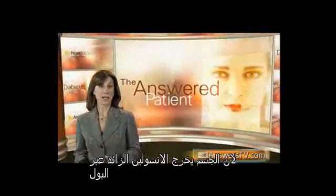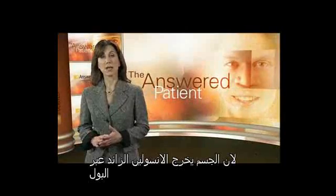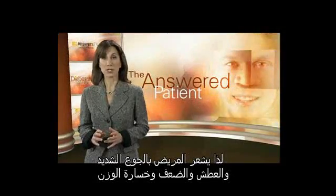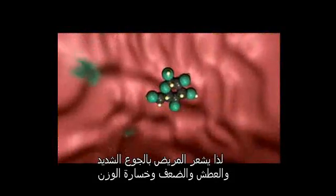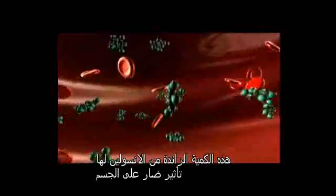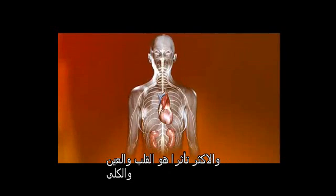Because the body cannot use the excess glucose, it spills over into the urine and is lost. As a result, the body's cells are deprived of the fuel they need in order to function and survive. Most likely, the person will experience extreme hunger and thirst, weakness, and weight loss. This concentration of glucose in the bloodstream has a number of potentially devastating consequences in the body, from the head down to the toes. Most at risk are your heart, nerves, kidneys, and eyes.